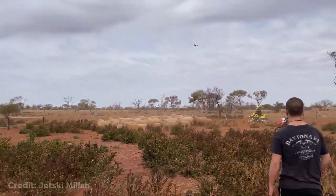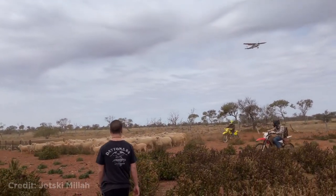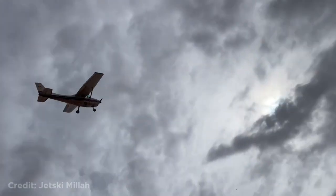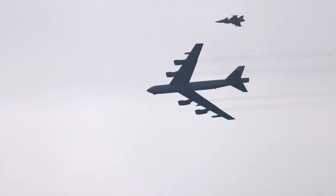This plane helping out with sheep herding at a ranch in Australia. This person looked up and saw a B-52 being escorted by a fighter jet.